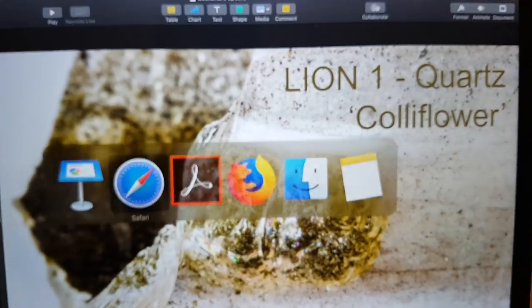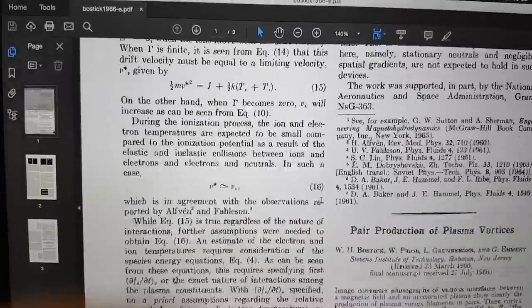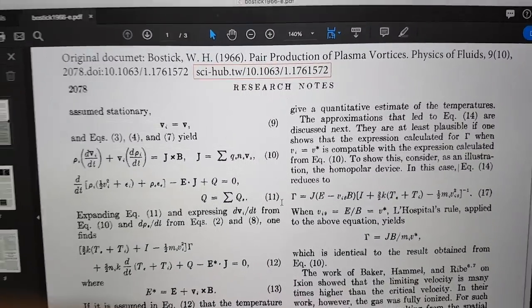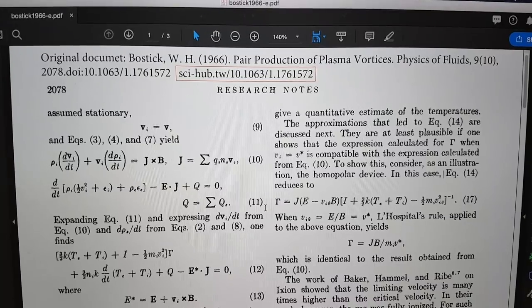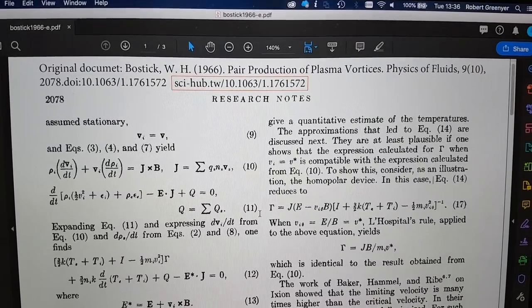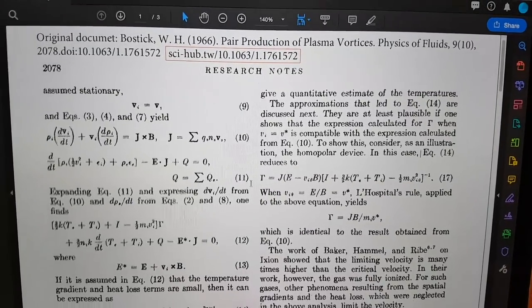Taking it back to the Bostick paper — I'll read fair chunks of this. You can see at the top it's from 1966: 'Pair Production of Plasma Vortices,' published in The Physics of Fluids.